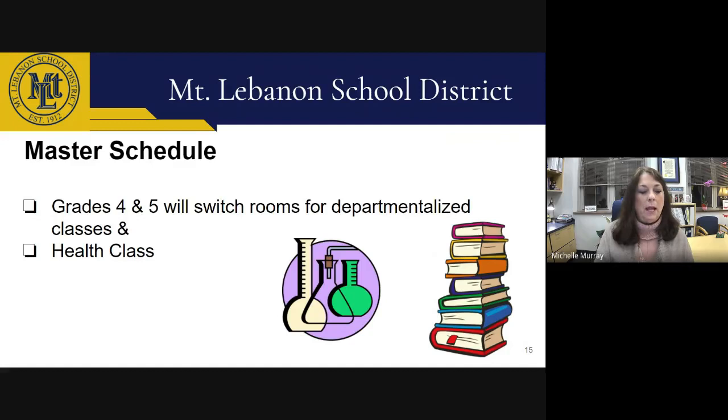Regarding the master schedule, in grades 4 and 5, teachers departmentalize for classes. All 4th and 5th grade teachers teach math, but they divide responsibilities for reading, writing, social studies, and science. Students in grades 4 and 5 also have health class and will switch classes two to three times each day to facilitate this departmentalized instruction. This is especially helpful when students engage in science experiments and labs, which can be set up in the central classroom.